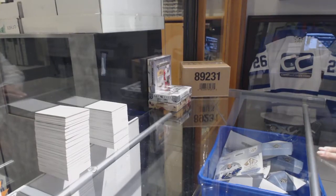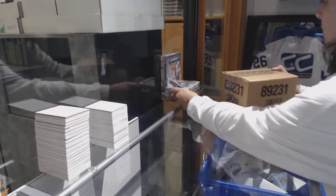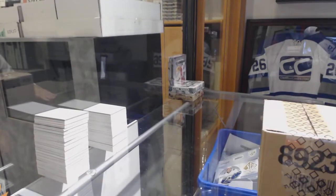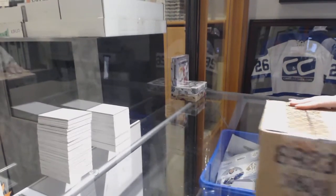Alright, starting off with Group Break 87-67, we've got the 2017-18 Upper Deck Ultimate 8 Box Case Break. I finally get to see some Ultimate.